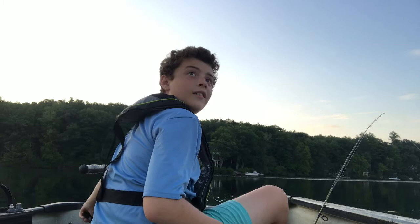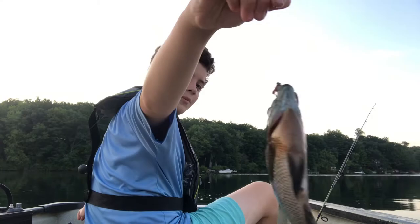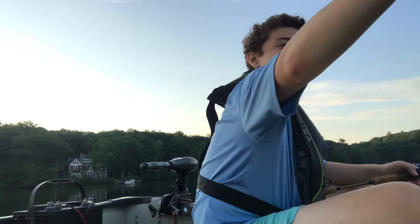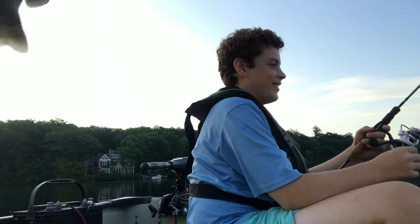Got one! Oh, that's a huge bluegill — look at this thing, that's big. This is what we call a two-pound bluegill. Oh my gosh, look at the size of this bluegill from this lake.